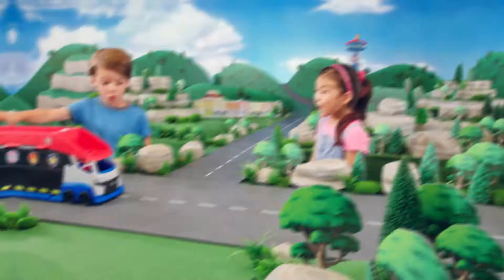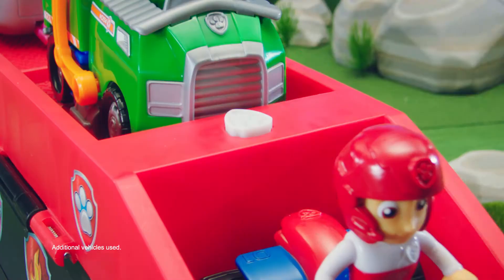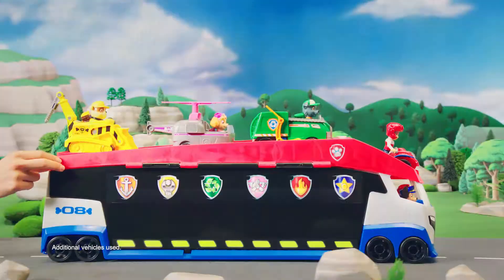Introducing the new Paw Patroller, a big patroller for big rescues. With room for the whole team and awesome sounds, the new Paw Patroller is ready to take you to any rescue.